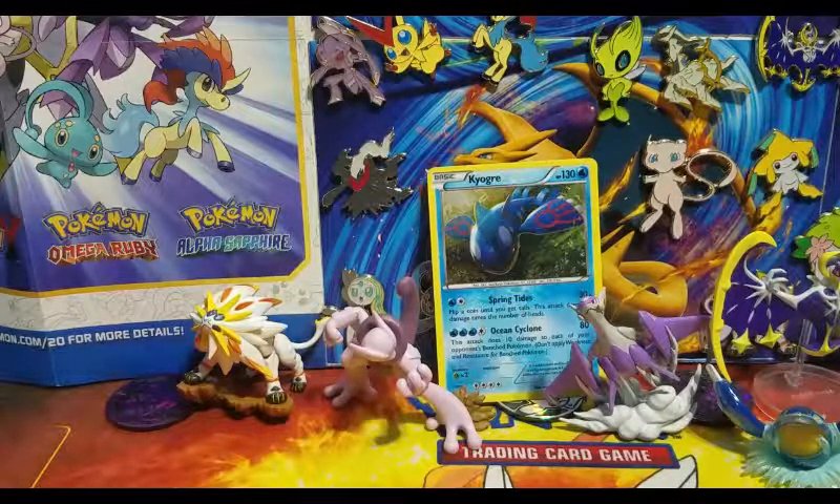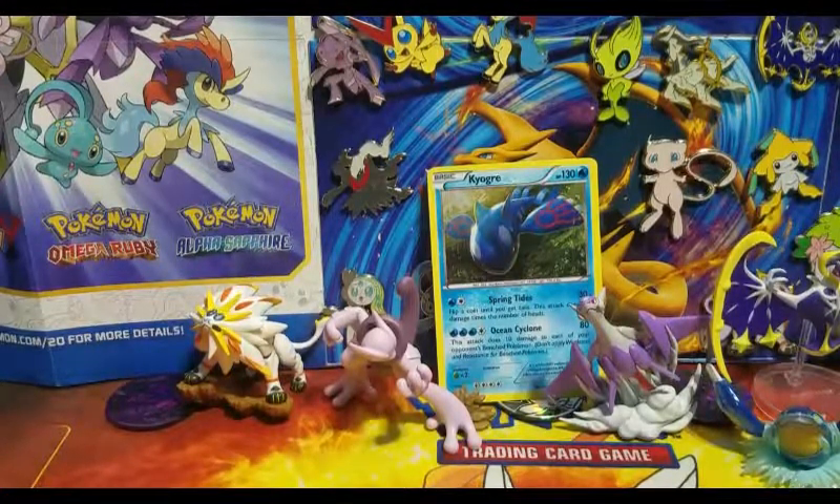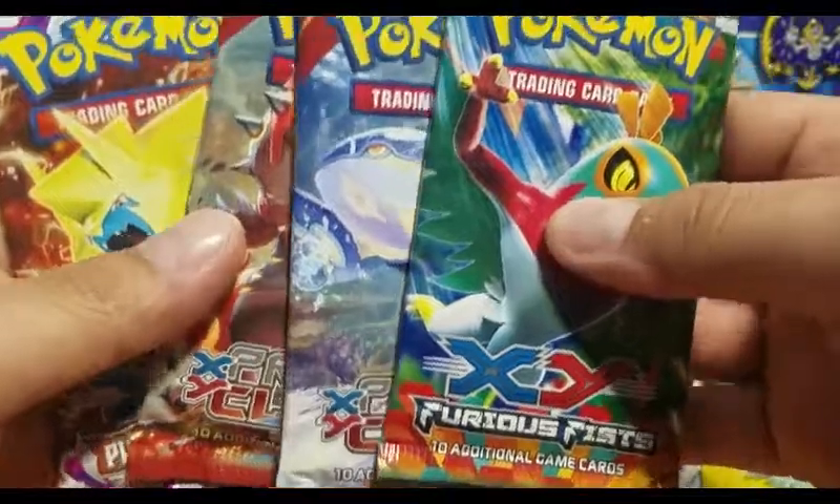I was actually trying to get a couple of packs or perhaps a booster box from Ancient Origins, because if you guys don't know, they're done printing Ancient Origins. Maybe I'm going to try to get a box of that very quickly and very soon, because I can only imagine that prices are going to go up on those boxes — so might as well get one before they go crazy.